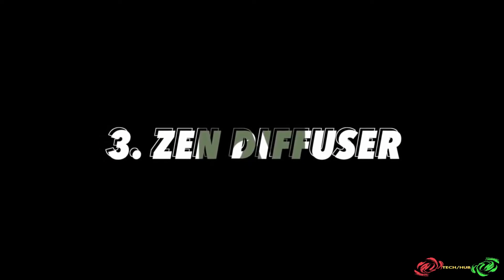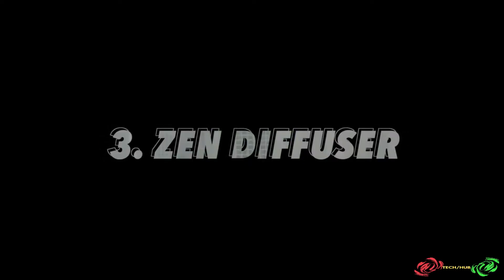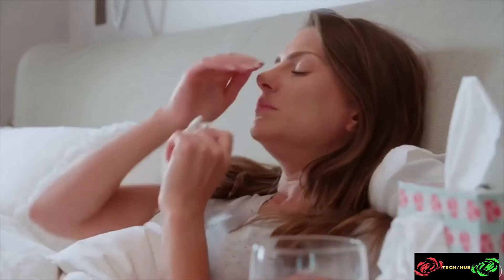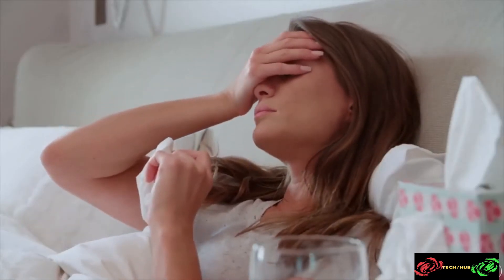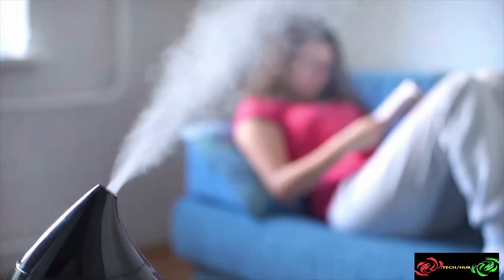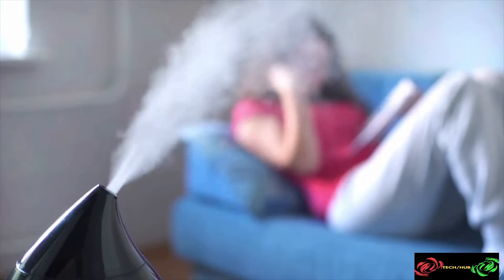We are Eros, and this is our story. We have been living in big cities for a while, and as many other people, we suffered from poor air quality. So we started to use air purifiers and essential oils to help us with the side effects of air pollution.